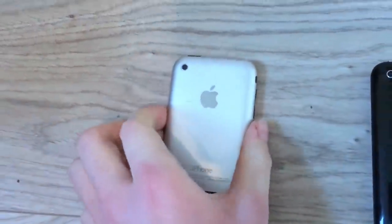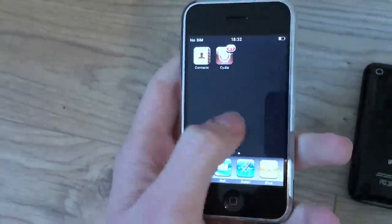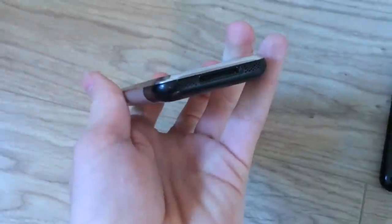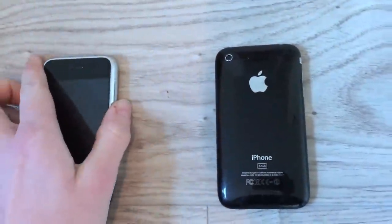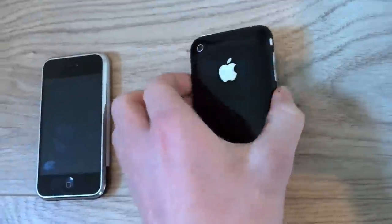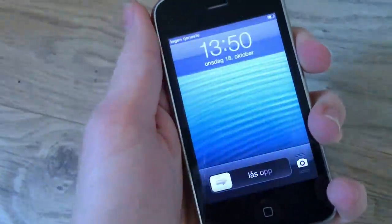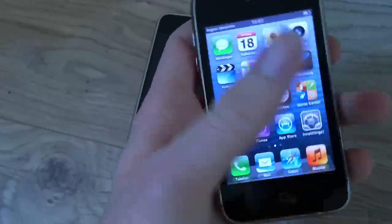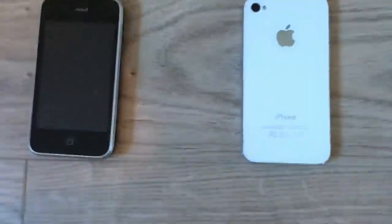Then the iPhones. This is the iPhone 2G, the first iPhone ever, and it works — with a SIM card of course. Then this is the iPhone 3GS — see, it works too.